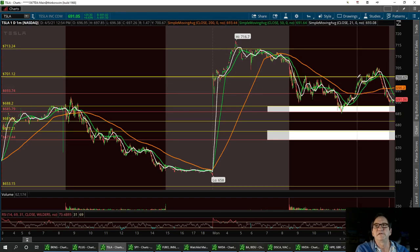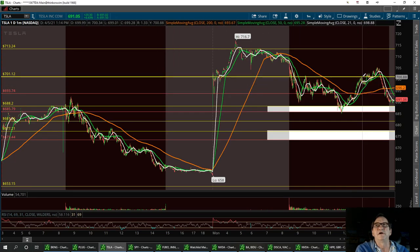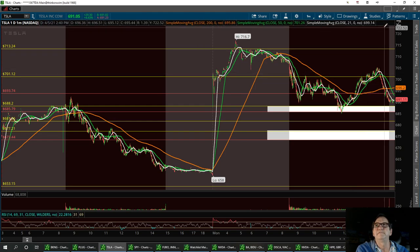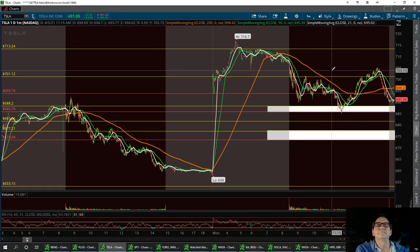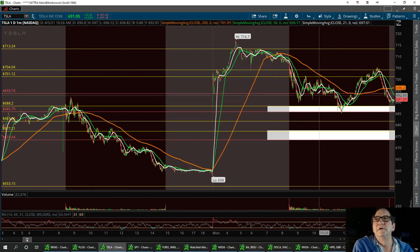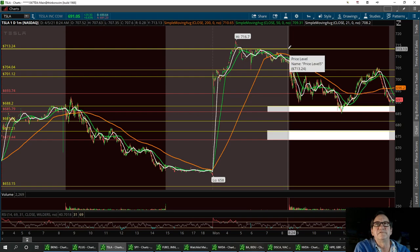The resistance we need to break is going to be that 200 on the daily one-minute, but we could probably rise up and try to break 700 — right around the 704 area. Your three resistance levels will be 693, then 701.12, and then if we can bust past 704 we'll take it up to 713 for a double top.